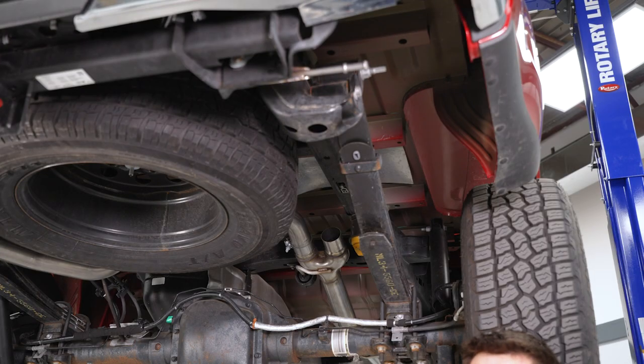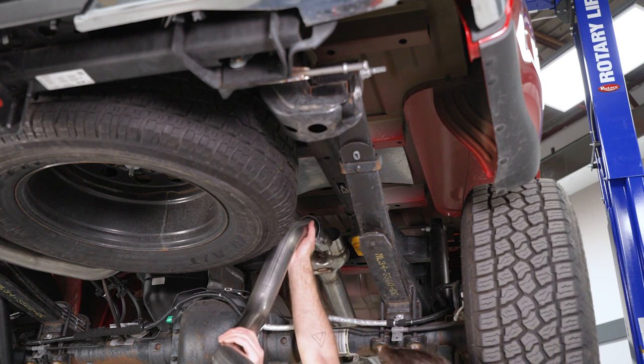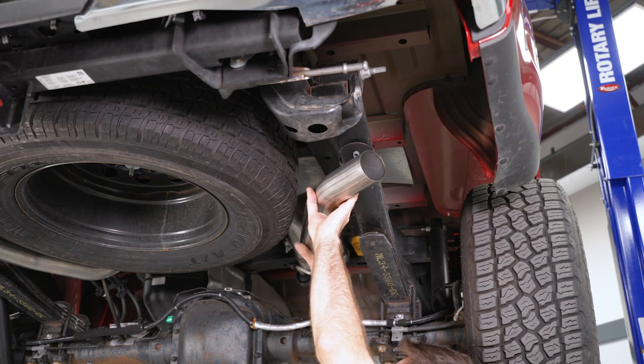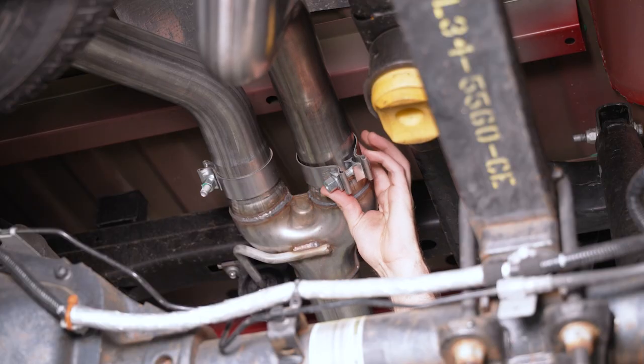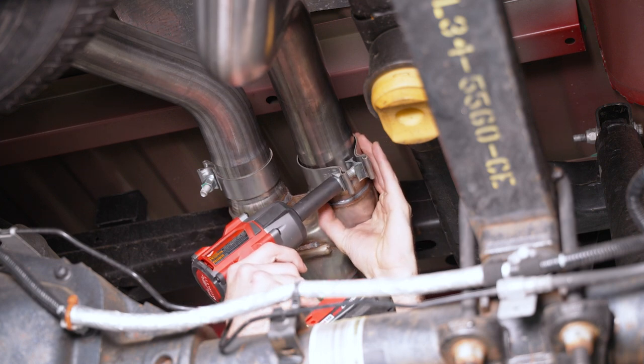Now do the same on the passenger side with the over axle pipe. Slide a clamp over the edge, raise it up and into place, then grab the clamp, slide it into place, and tighten it down with a 15 millimeter socket.